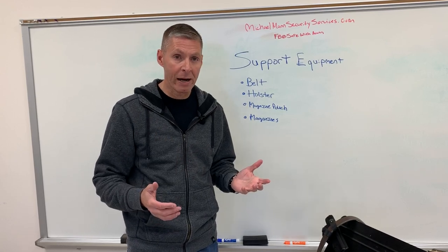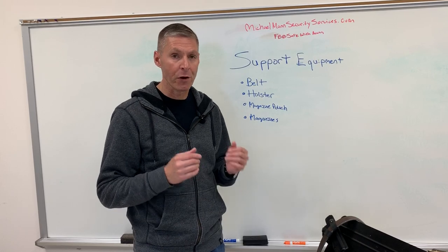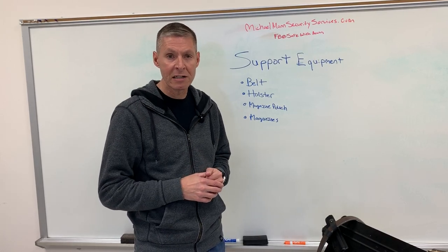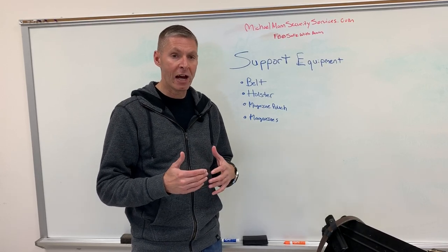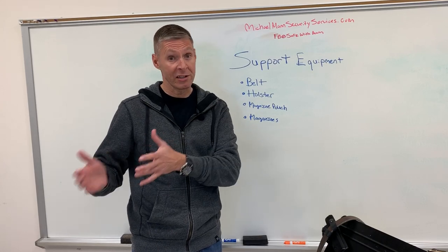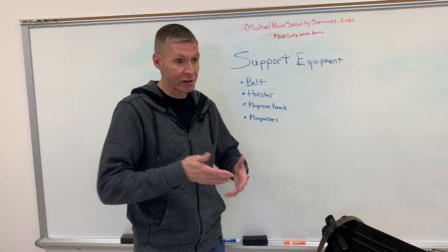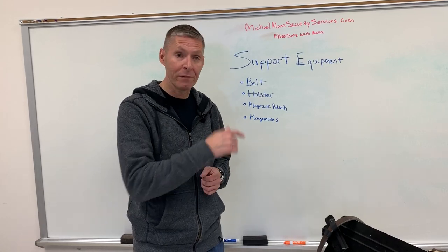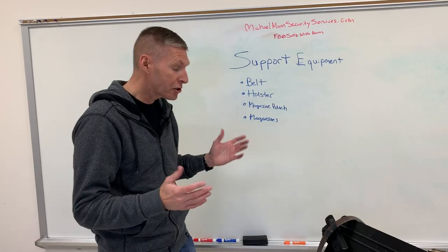This sounds silly to talk about. I've been a student of Colonel Jeff Cooper's modern technique of the pistol for 32 years, starting in the Marine Corps in the mid to late 1980s. I'm still a student and practitioner, and it surprises me how much lack of knowledge is out there on exactly what you should have when you buy a pistol. It's like somebody buys a Maserati and tries to put general tires on it — it just doesn't make sense.